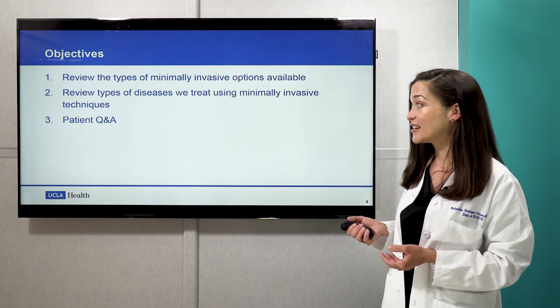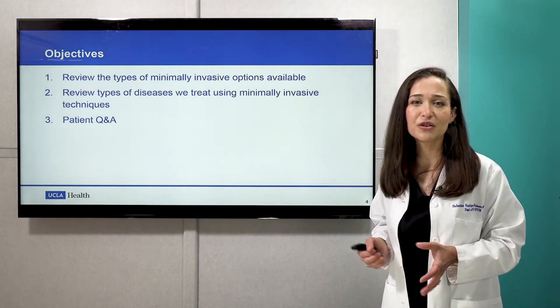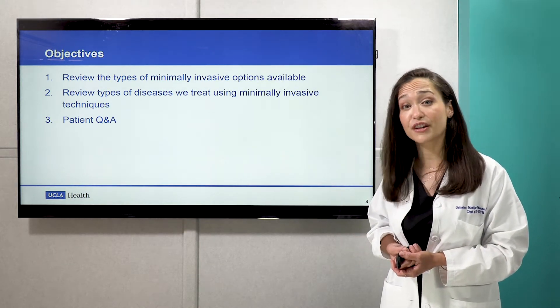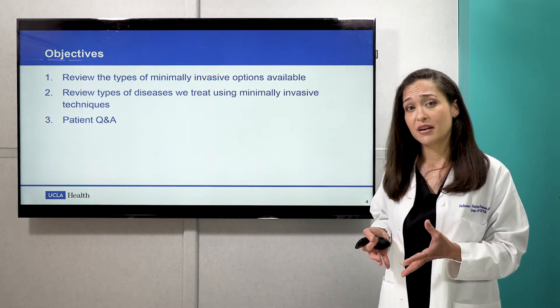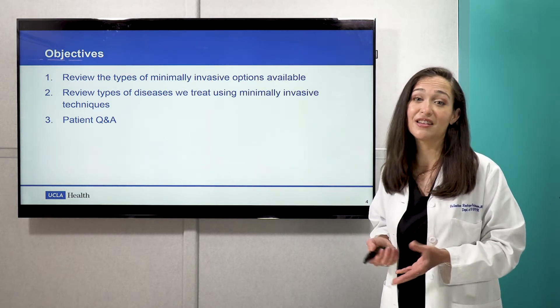I have no disclosures for this talk. I have a few objectives: my first objective was to review the different types of minimally invasive gynecologic surgeries that we offer at UCLA. From there I also wanted to talk about the different types of diseases that we treat, and most importantly go into some of the commonly asked questions that we get in the office from patients.